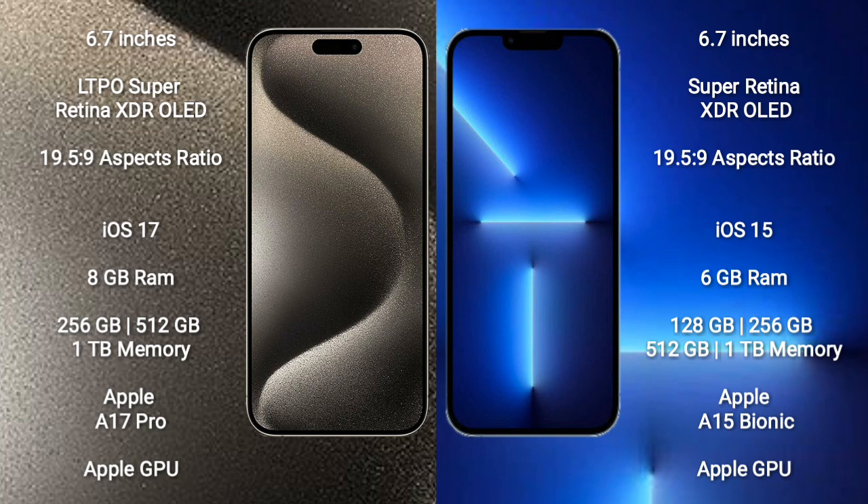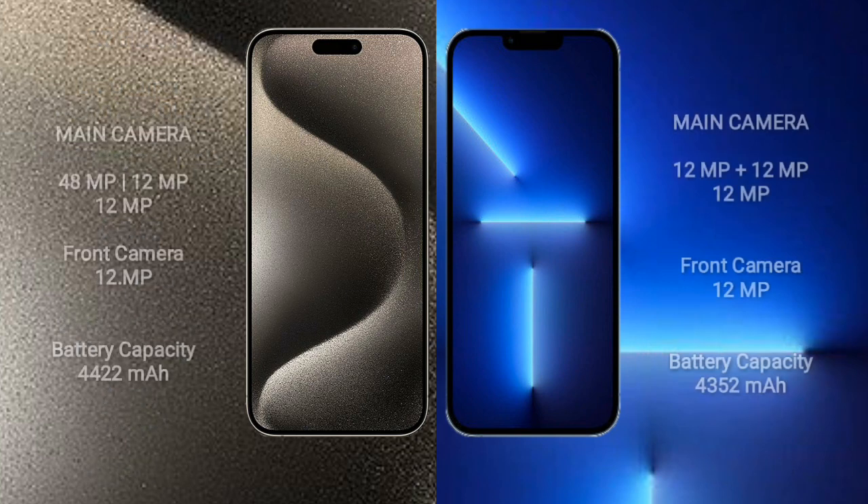Apple A15 Bionic Processor and Apple GPU. iPhone 15 Pro Max rear triple camera setup: 48MP, 12MP, 12MP, and front camera 12MP.